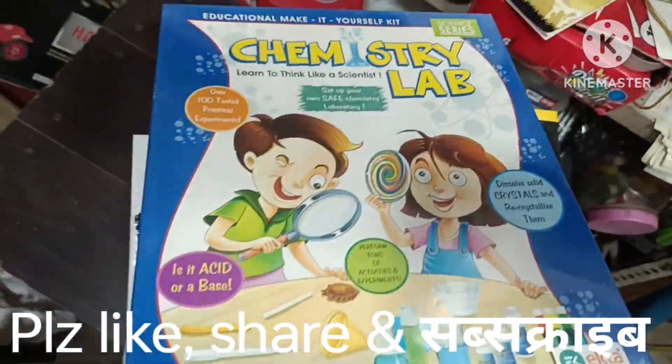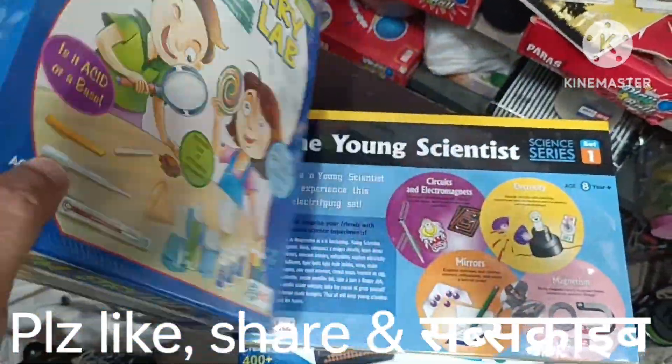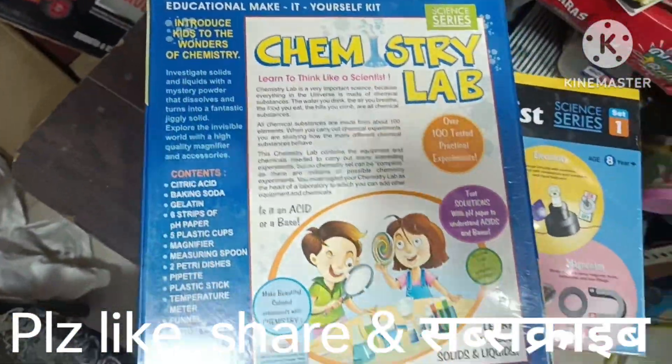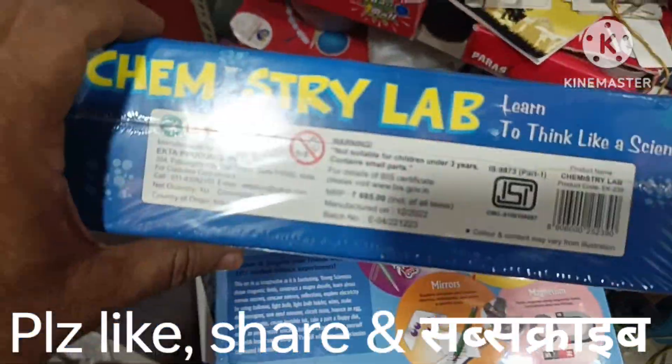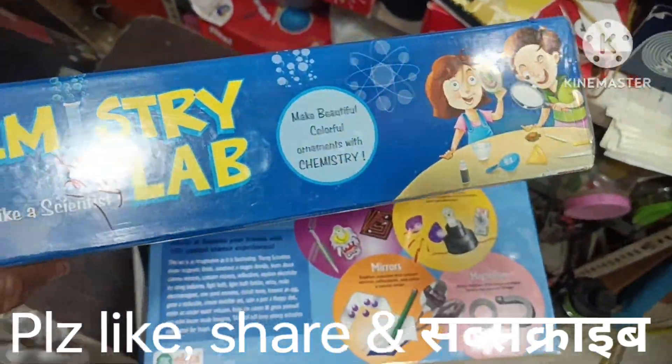This is a Safe Chemistry Laboratory — Safe is the science series name. It's good for school projects. The company has it Safe Certified. It's available for about 4 months now.